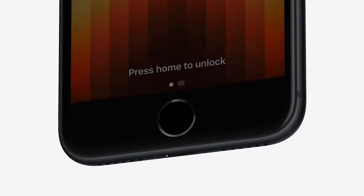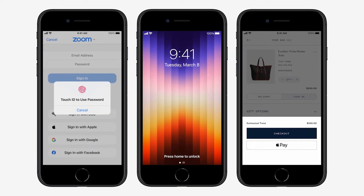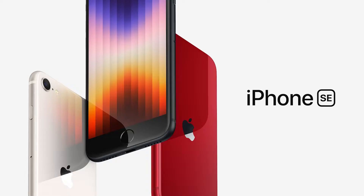You'll also see the same 4.7-inch screen and the physical Touch ID button, just like the old SE model. I really thought there could be a chance of a full-size screen like you'd get with Android phones at a similar price point. The iPhone SE will be available in 64GB, 128GB, and 256GB models, in Midnight, Starlight, and Product Red. Prices start at AU$719 or US$429.